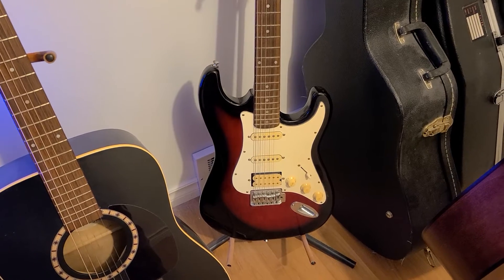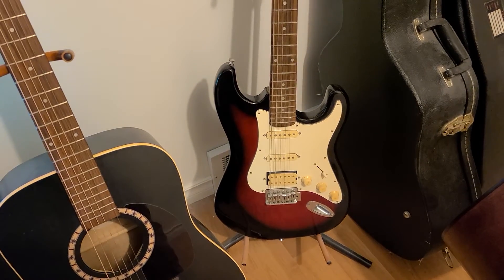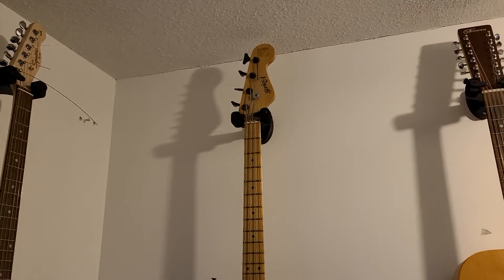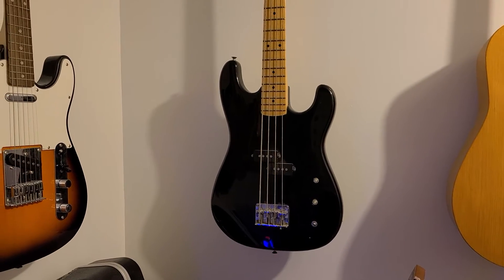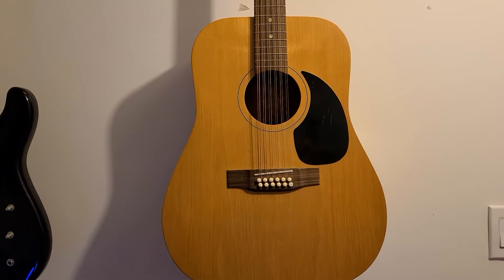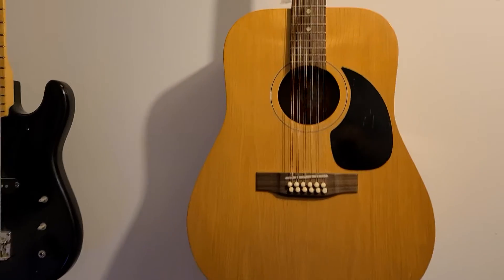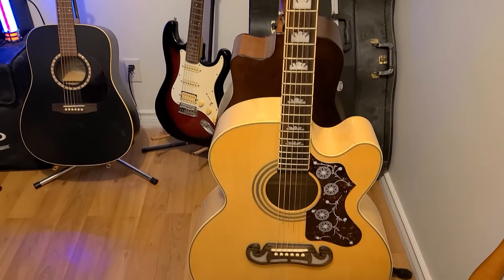This here is my Samick — another pawn shop find. I've had this thing probably almost 10 years now. I don't really use it a lot; the volume switch electronics have got a little crackle to them, but it's another work in progress. There's also a bass that belongs to my wife — I bought it for her, she used to play bass in high school. Eventually maybe we'll get her back to playing it again. Norman 12-string — I've played that in a couple of videos too. Another pawn shop find, Canadian made, really nice rich sound.